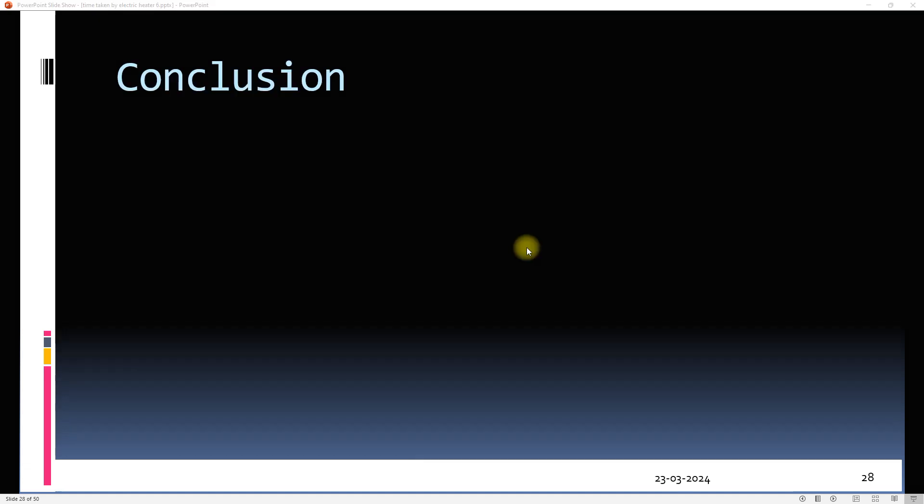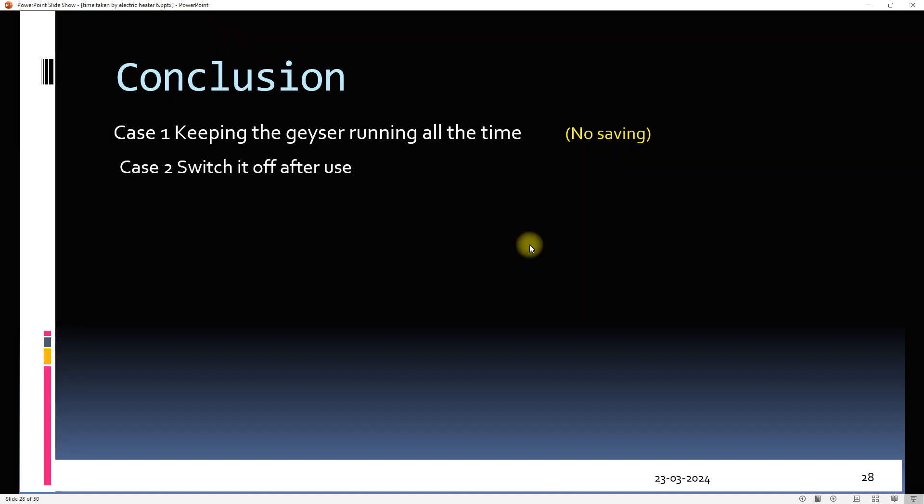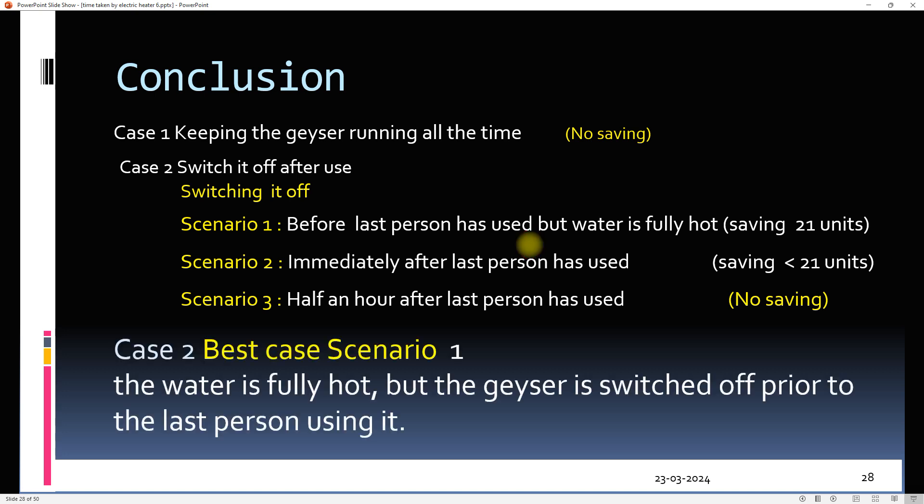Now let's summarize. In case one, the geyser is not switched off — the energy loss is equivalent to the standing loss of the geyser. In case two, the geyser is switched off. The best scenario out of the three is scenario one, in which the geyser is switched off prior to the last person using it.